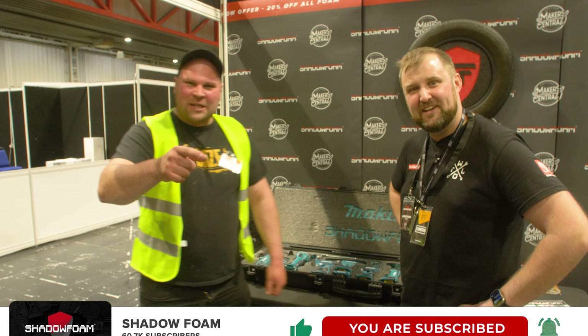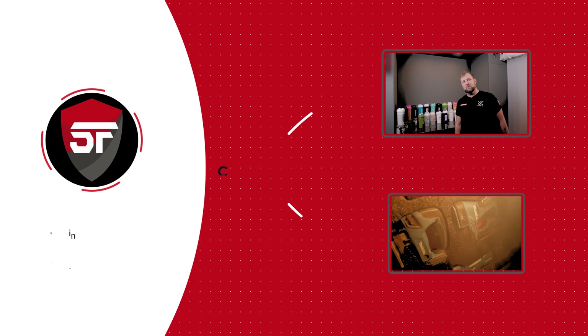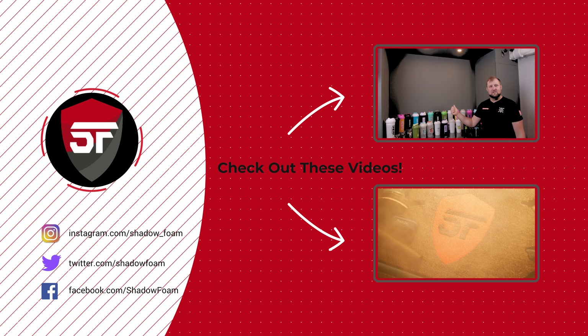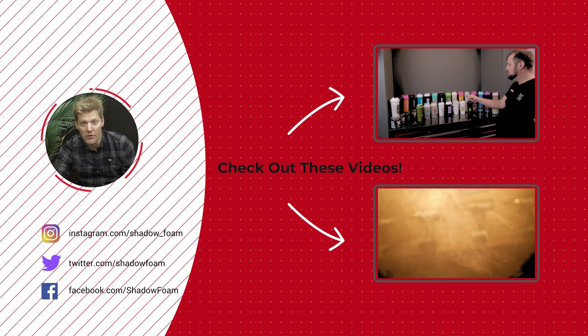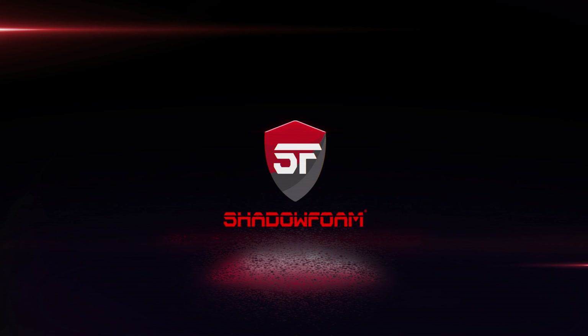Hope you enjoyed the video. Click subscribe, click the bell icon so you don't miss any future builds, and we'll see you in the next one. Don't forget to buy some Shadow Foam. Thanks for watching — if you liked that video, why not check out some of our others? We've got new videos coming out every week. Colin Furze — what's the quickest way for people to see these videos? Subscribe!